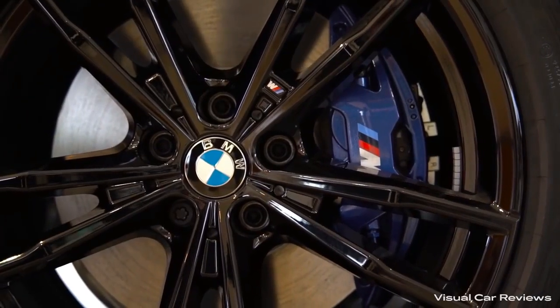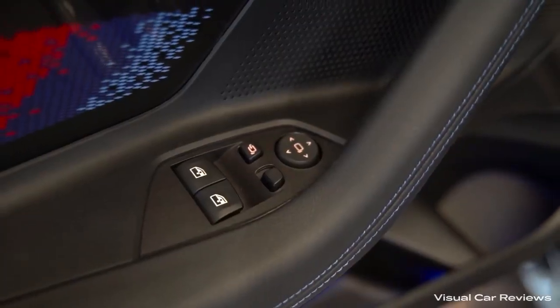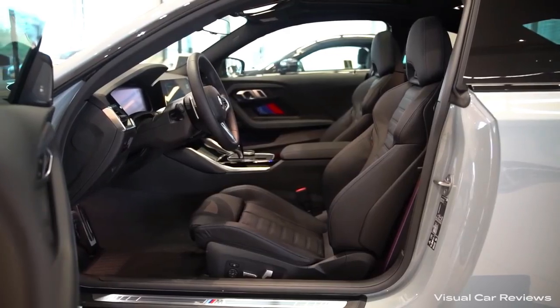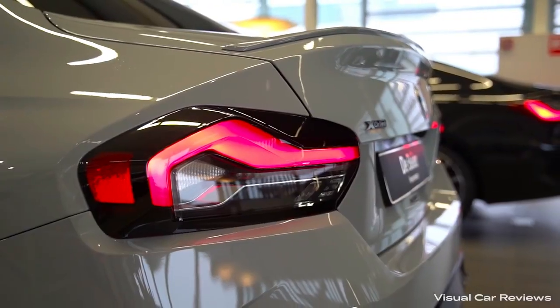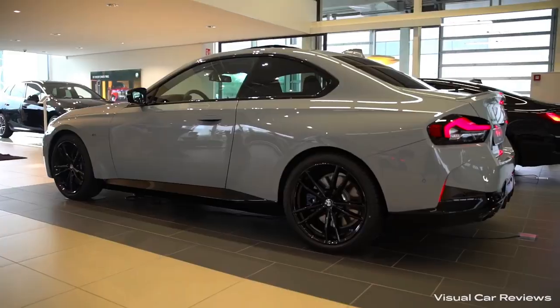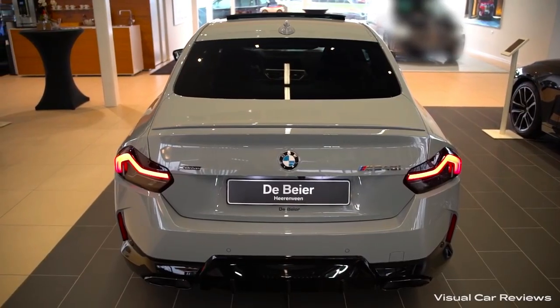But don't expect much room or comfort in this car. It has a cramped back seat and trunk that can barely fit anything. This car is all about driving pleasure and nothing else. If you're looking for a small luxury car that's thrilling and thrilling only, the BMW 2 Series Coupe is the one for you — and if you're not, well, you're missing out on some serious fun.